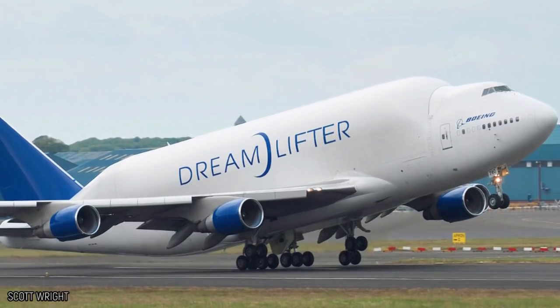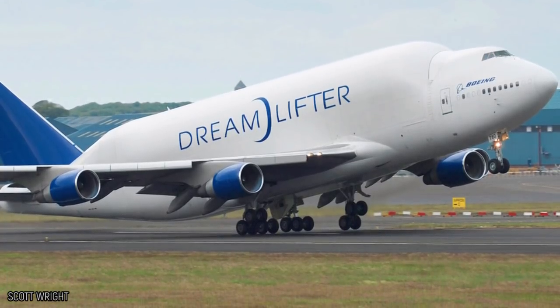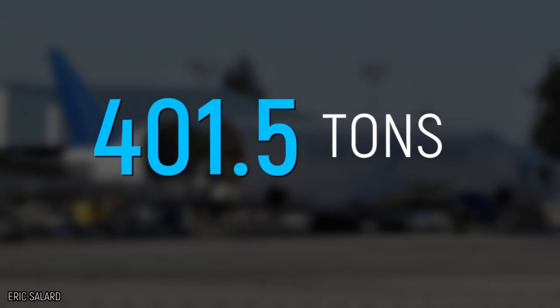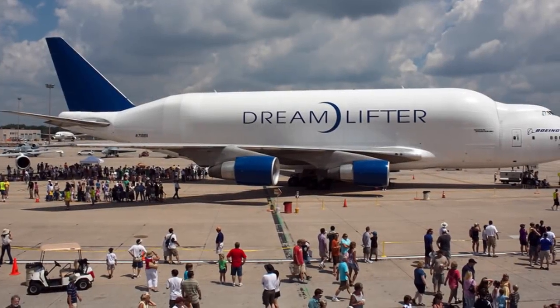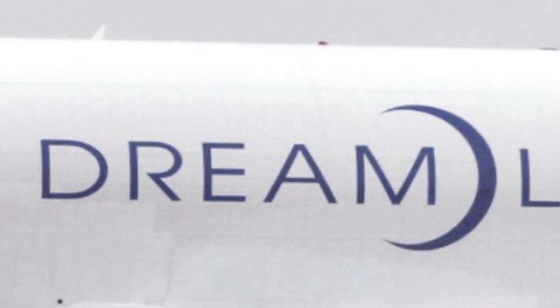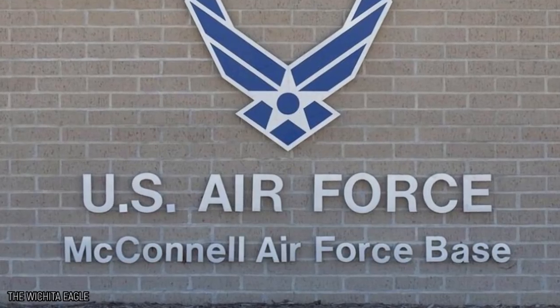Boeing 747 Dreamlifter. At 65,000 cubic feet, the Boeing 747 Dreamlifter has the largest cargo hold in the world. Built in the same style as the Super Guppy to ensure it can take off and land safely despite its huge bulk, the aircraft is 235 feet long with a wingspan of 212 feet. When fully loaded it weighs 401.5 tons, so it's a wonder it can even make it into the sky. There are currently only four Dreamlifters, used as a crucial element in producing the Boeing Dreamliner aircraft.